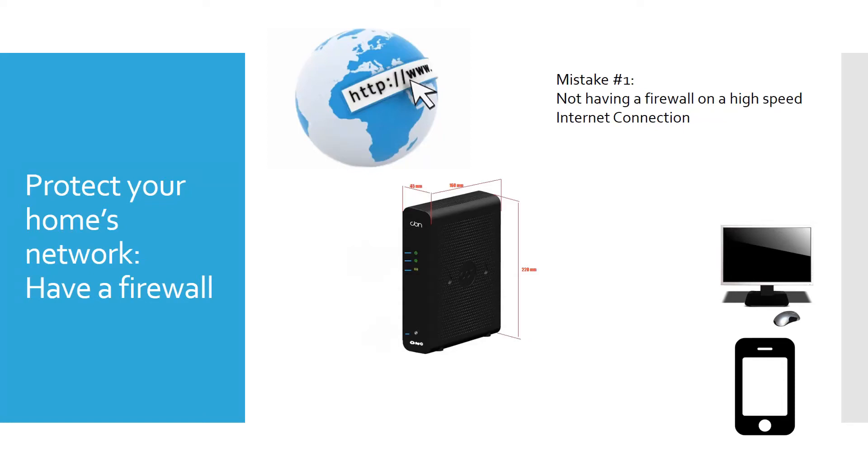Mistake number one: not having a firewall on a high-speed internet connection. Without one, there's no barrier to keep junk from coming in. I'll never forget the first time I learned about this — I was up in the middle of the night and went into my office, and the mouse was moving on my computer. I immediately shut it off because somebody had gotten through. So even with a slow internet connection, it's always a good idea to have a firewall.